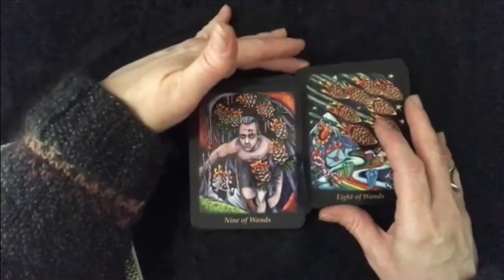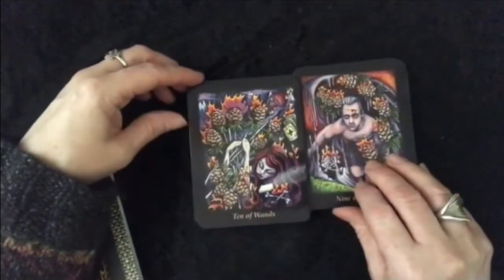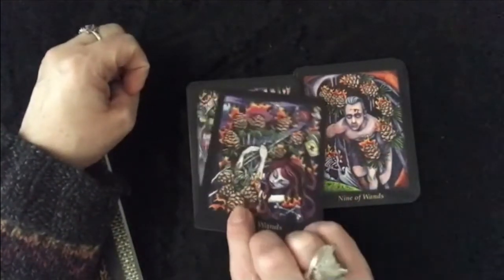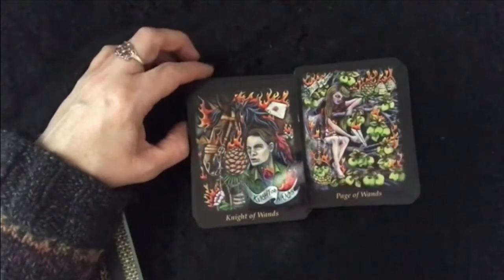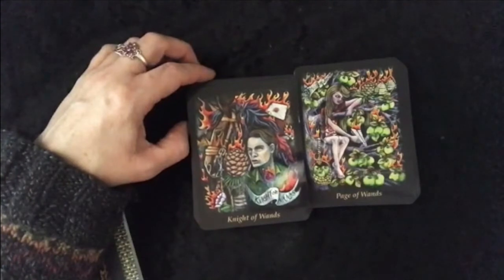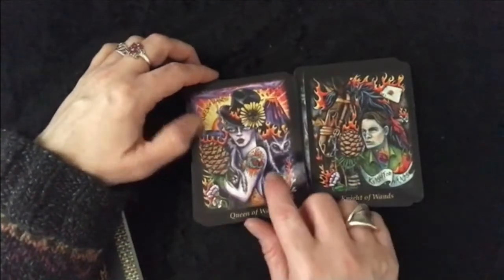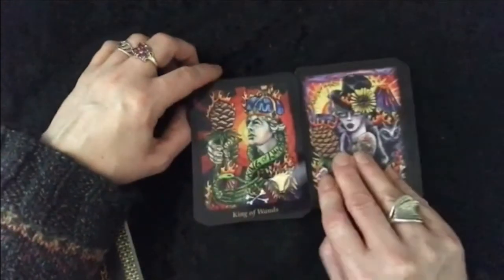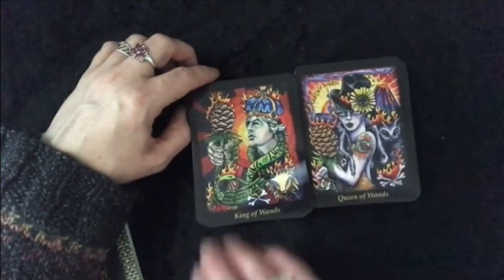Nine of Wands — wounded warrior. Ten. I love finding them. Page of Wands. Knight of Wands. Queen of Wands — there is her black cat. King of Wands.